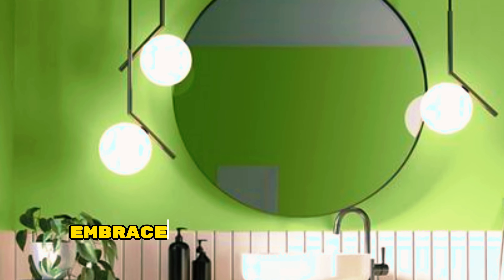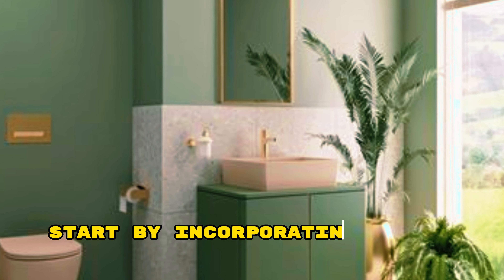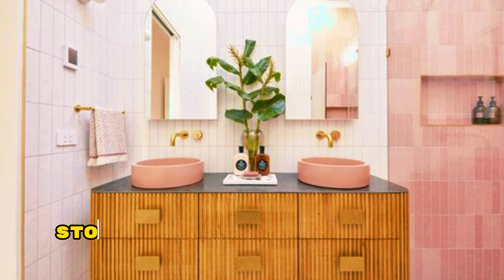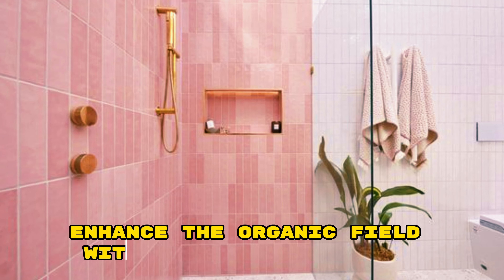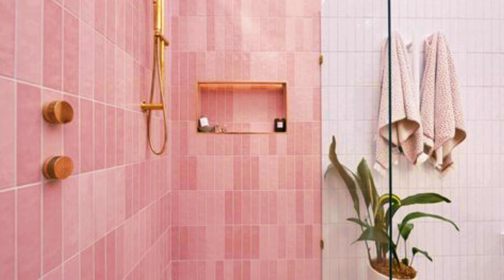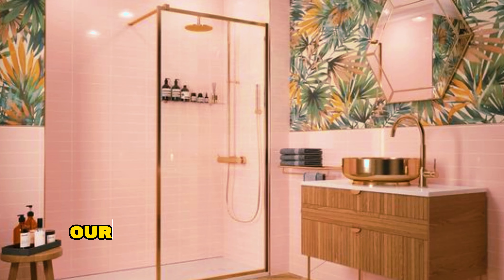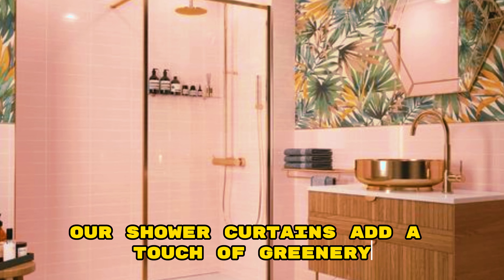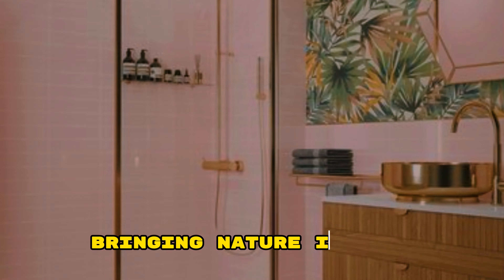Boho Bathroom Decor Ideas with Natural Fibers. Embrace the boho vibes in your bathroom with natural fibers. Start by incorporating bamboo or rattan elements such as a woven mirror frame, storage basket, or a bamboo ladder shelf. Enhance the organic feel with a jute or sisal rug, macramé wall hangings, and woven textile accents like towels or shower curtains. Add a touch of greenery with potted plants to complete the boho oasis, bringing nature indoors.